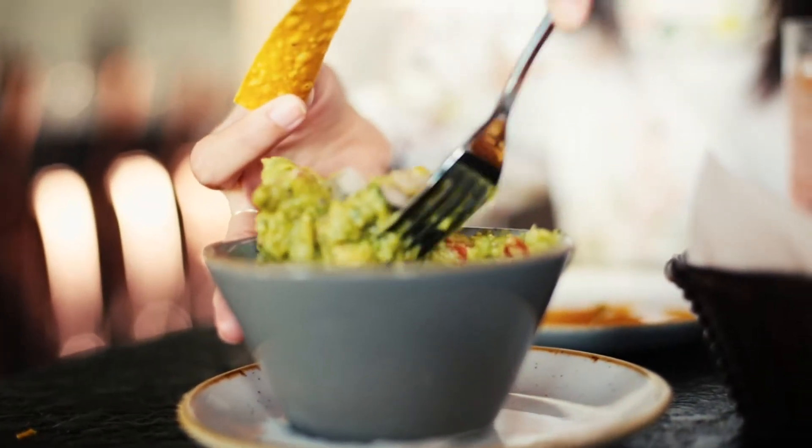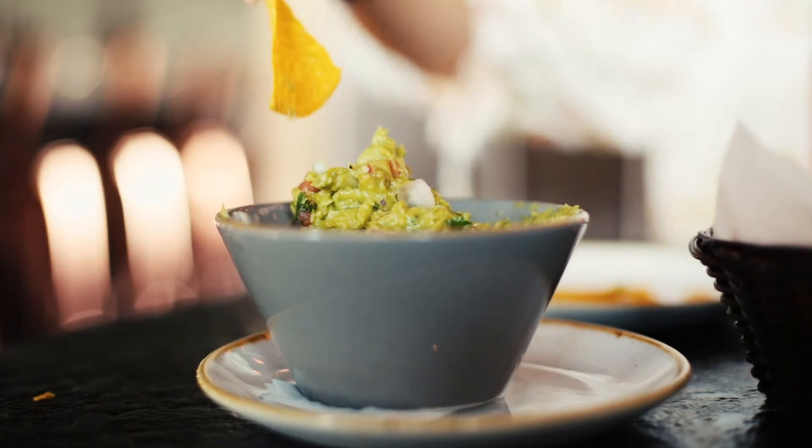We just got served some chips and their homemade guacamole. It's nice and fresh. I love fresh guacamole — so good.